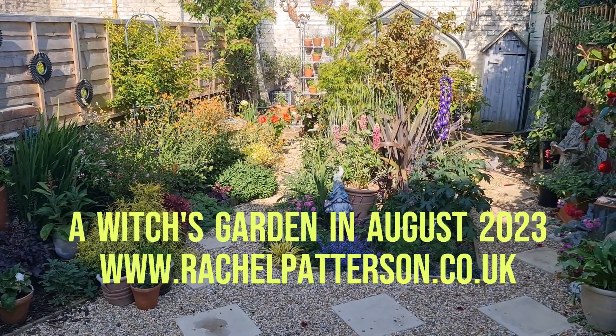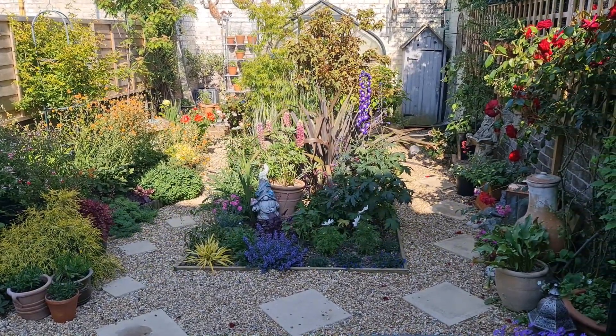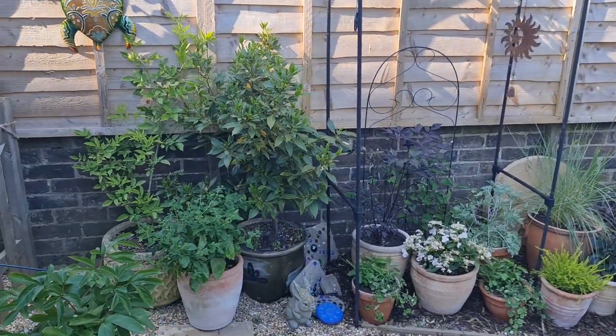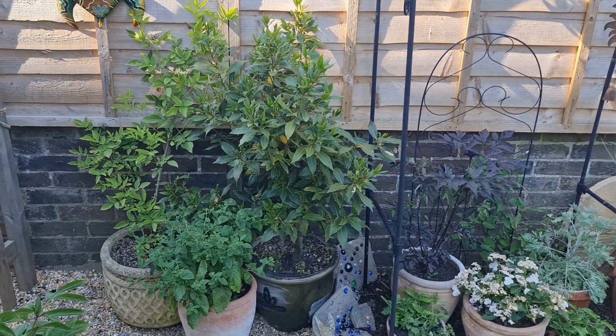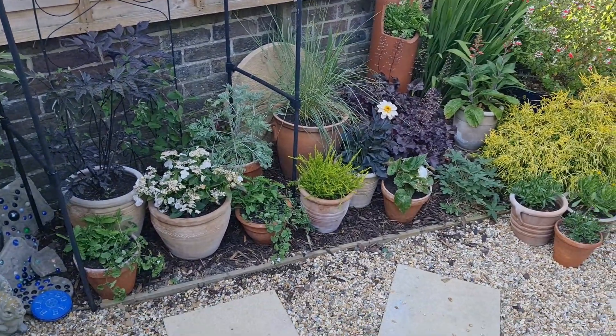We are heading towards the middle of June. Afternoon pigeon. Everything in the garden is fabulous. We have a new bit of the garden here.